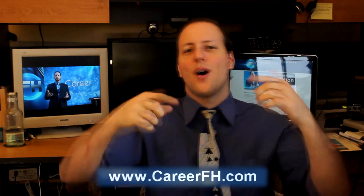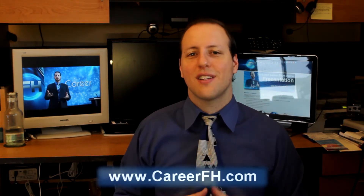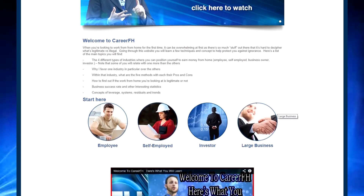What about you? Do you prefer installing your own free virus protection software with the best malware removal tools, or just have it serviced by a computer technician at the store? Share your thoughts and comments down below, and thanks for watching this episode of CareerFH, Start Your Career From Home. If you want more tips and tricks on starting your own career from home, come visit our blog at www.careerfh.com.